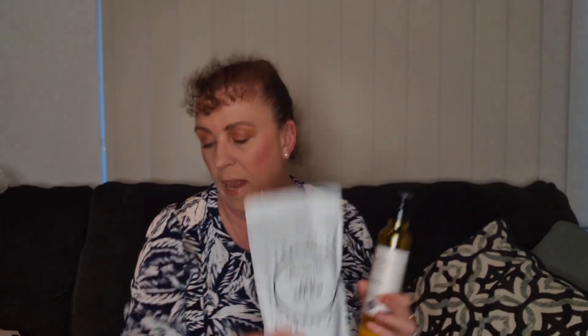Let me get this open. The bottles always come wrapped in paper and bubble wrap. There we are — here it is: the lovely Humosa oil and the Pad See You spice blend.